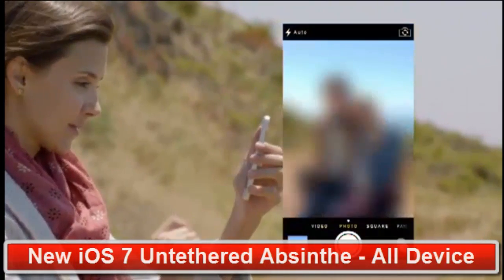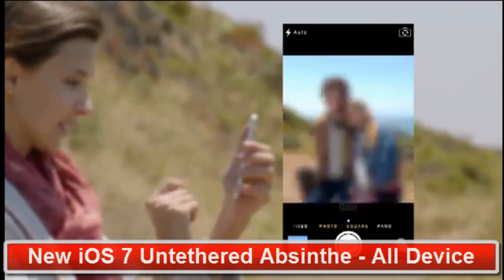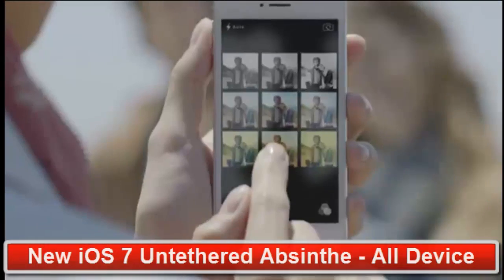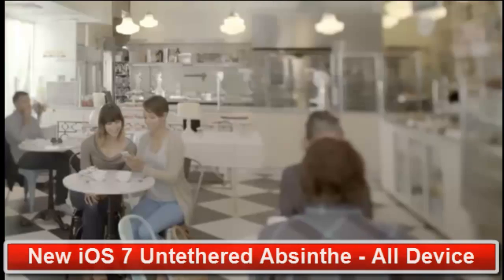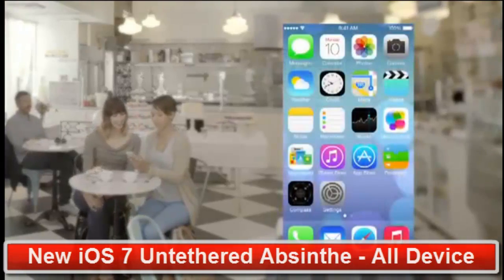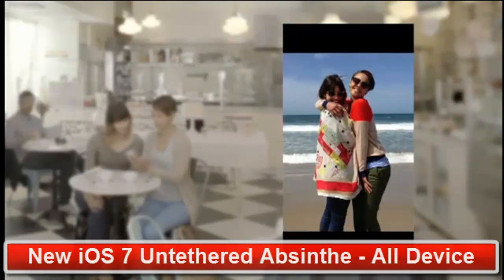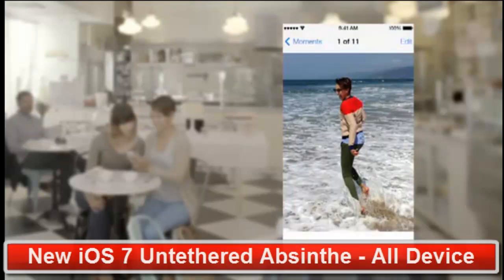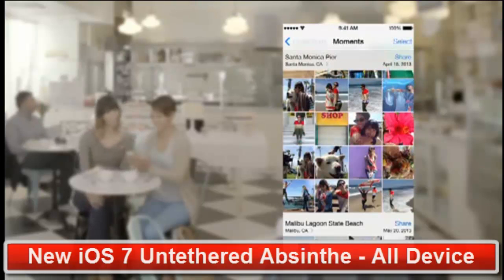Now you can just swipe between modes — from video, to still, to square — while using a new palette of filters. Your iPhone knows the time and location for each of your photos. The Photos app uses this information to intelligently organize your pictures by clustering them into moments and collections.